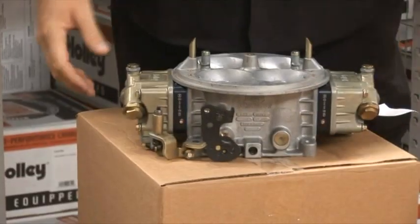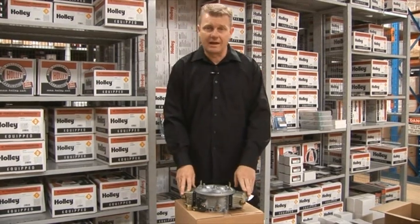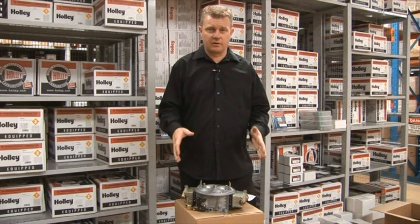Now when it comes to carburettors, it's very important to make sure that you size it correctly. We'll talk about your average 4-500 horsepower small block V8. In most cases, you'll run between a 750 and 850 CFM on that type of configuration.